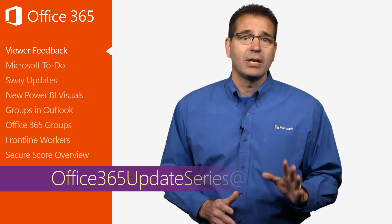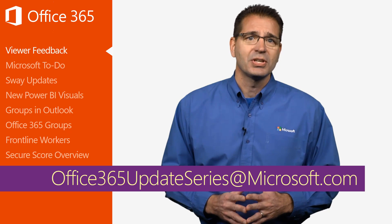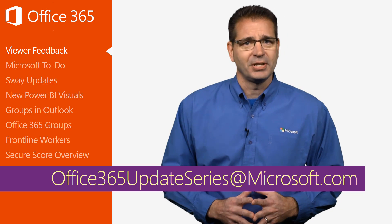He worked with his admin to change a few settings that I covered in the April video and, lo and behold, the missing features magically appeared during the next client update. With that, keep sending your comments, ideas, and success stories to the email address listed on the screen, and I or someone from my team will do their best to get back to you.